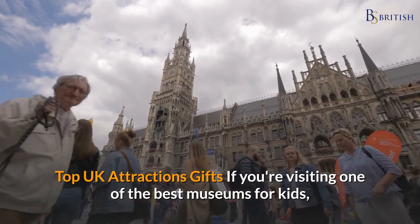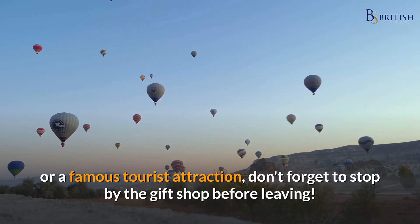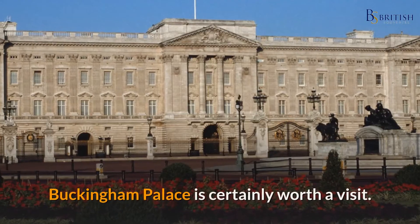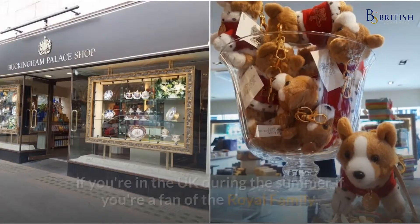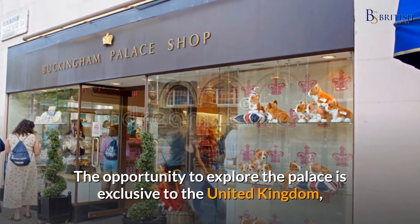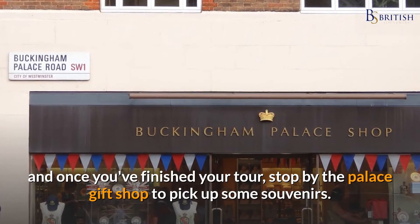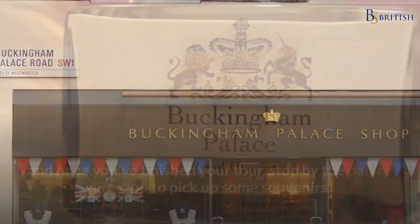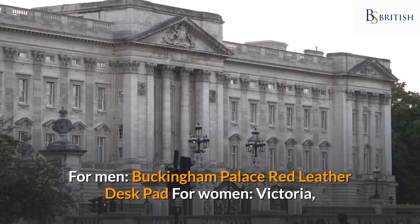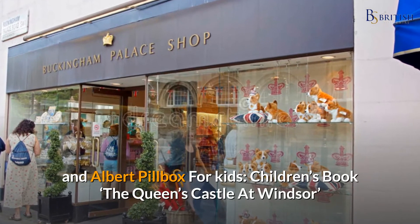Top UK attraction gifts: if you're visiting one of the best museums or a famous tourist attraction, don't forget to stop by the gift shop before leaving. Number eight: Buckingham Palace shop. Buckingham Palace is certainly worth a visit if you're in the UK during the summer. The opportunity to explore the palace is exclusive to the United Kingdom, and once you've finished your tour, stop by the palace gift shop to pick up some souvenirs. For men: the Buckingham Palace red leather desk pad; for women: the Victoria and Albert pillbox; for kids: the children's book 'The Queen's Castle at Windsor.'